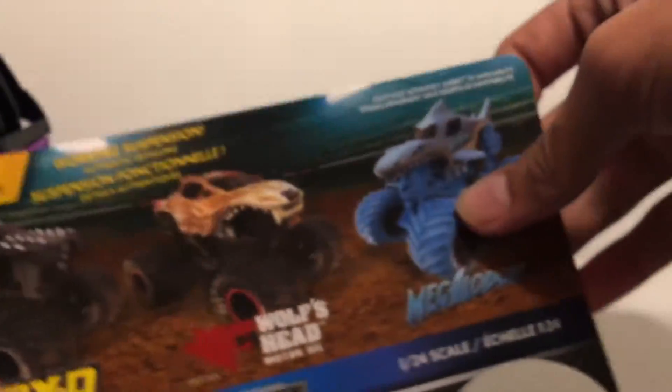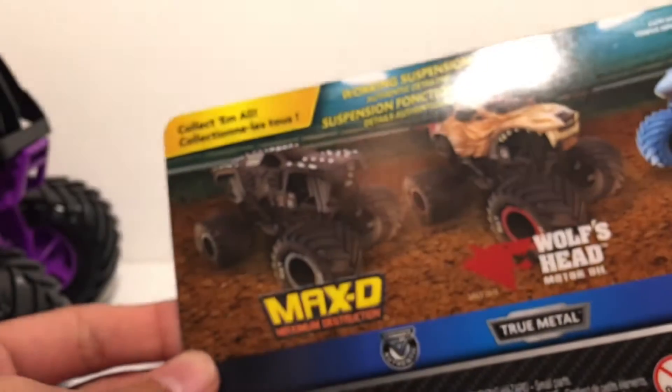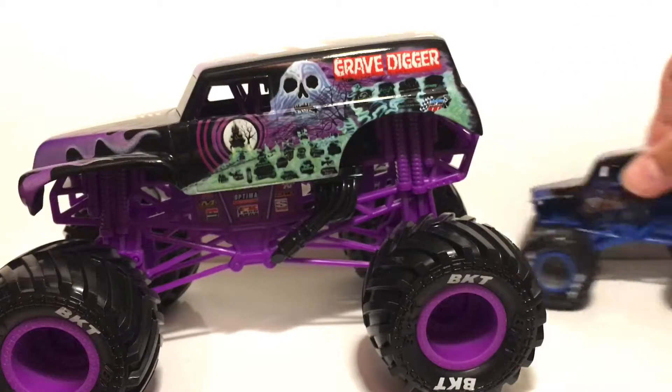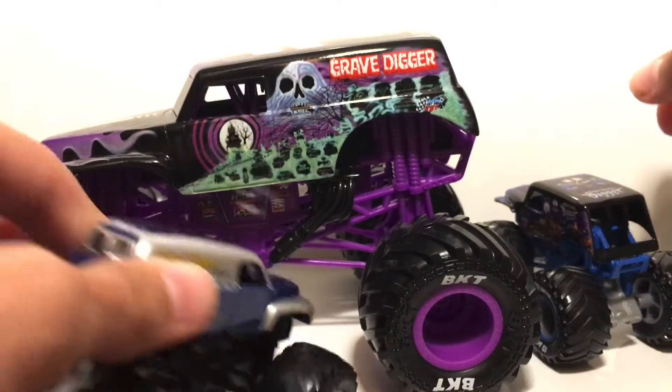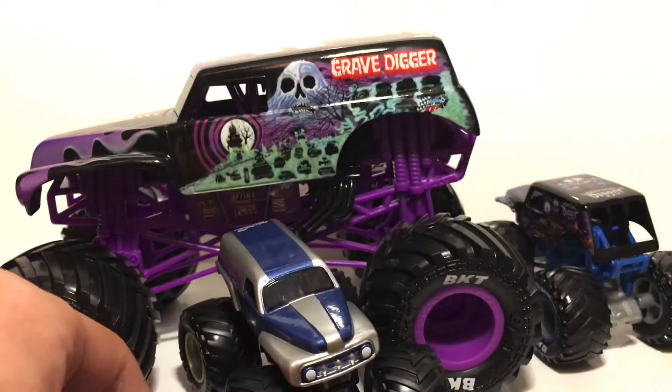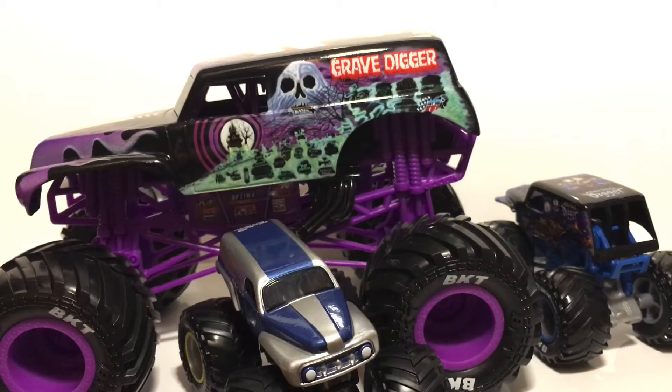They also have the Blackout Max D and the Megalodon — I'd like the Blackout Max D and may go back for it if it's still there, but I doubt it. Here is the purple Grave Digger with Son of a Digger in frame. Grave Digger Legend may not fit. Thank you guys so much for watching — please like, comment, and subscribe for more review and in-store videos like this. I'll see you guys in the next video — peace out.